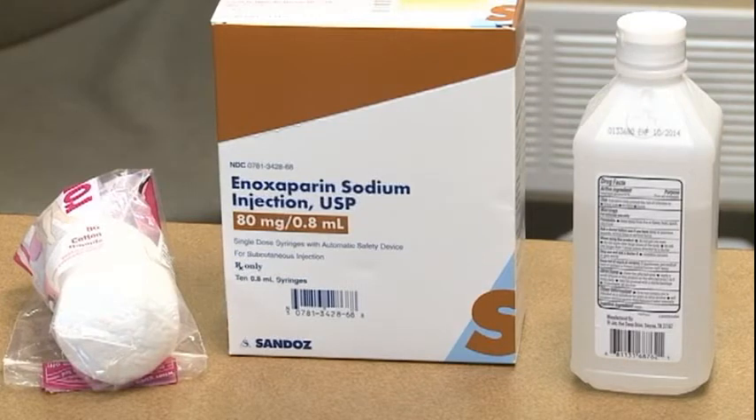Be sure to store your medication at room temperature. Do not store it in the refrigerator or in a humid area like the bathroom. Always note the expiration date on the box before each use.